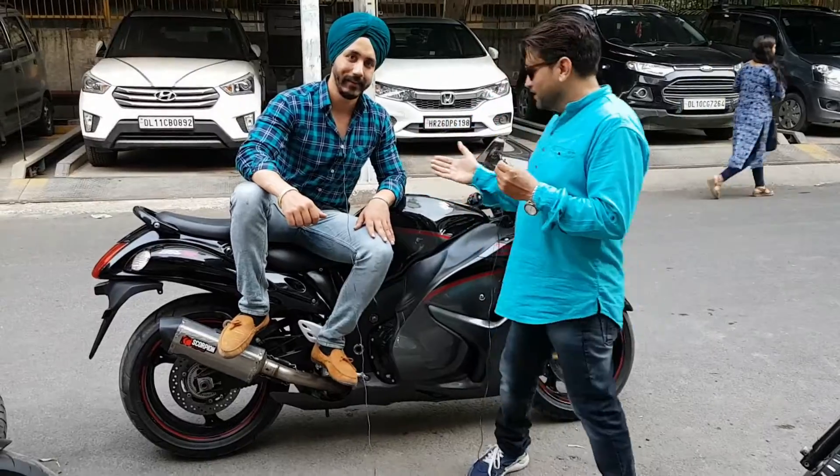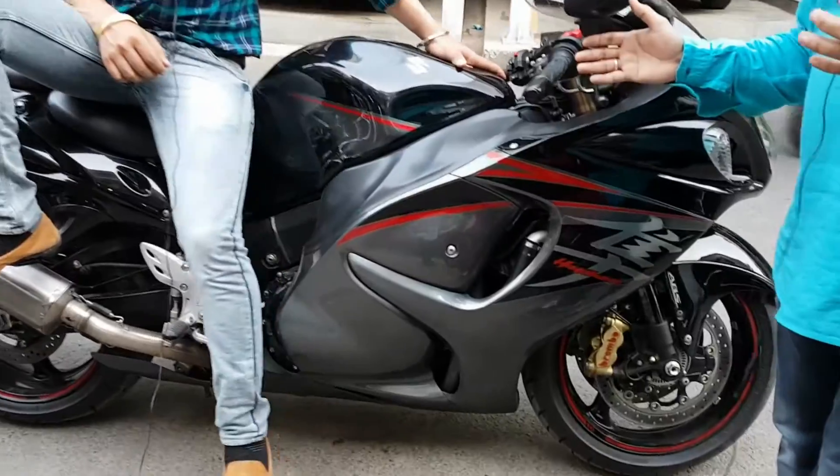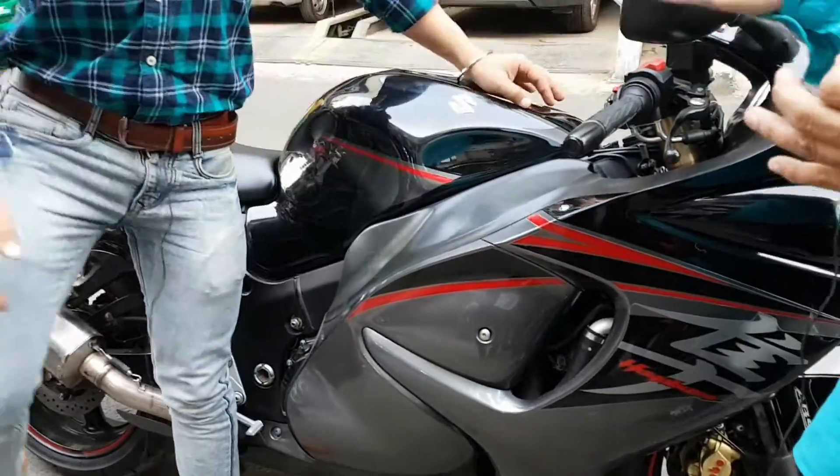So in front of you, everyone's favorite bike is the Hayabusa. This is Hayabusa. We will tell you about this bike, so help me tell you about this.